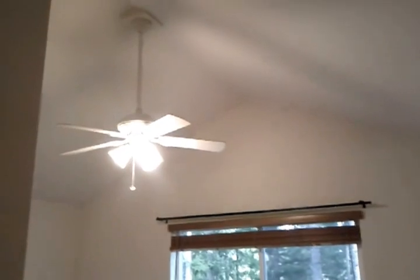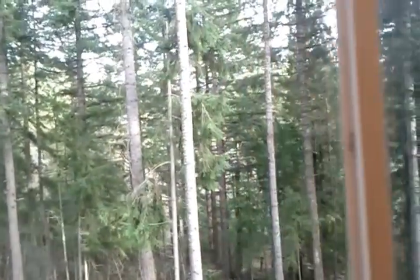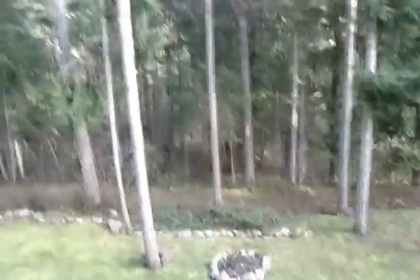Bedroom number three with gorgeous windows and a closet. And in the master suite, we see the cathedral ceilings again, a ceiling fan, and those awesome country views of all the trees — just gorgeous.